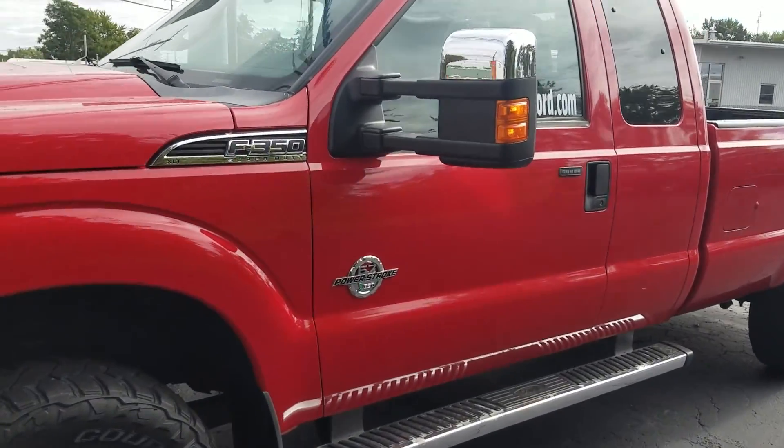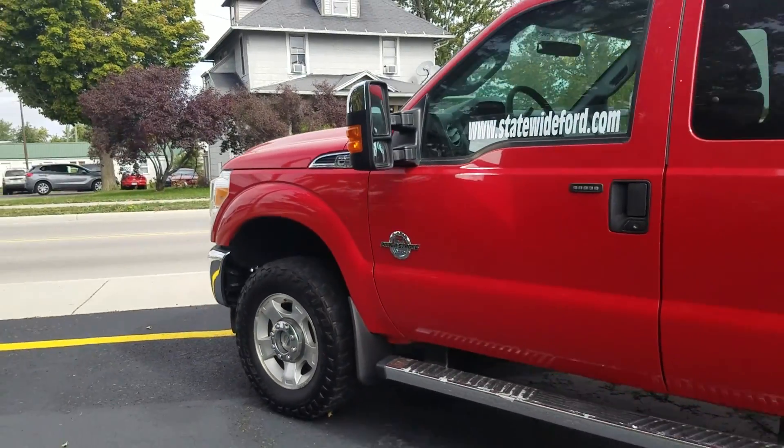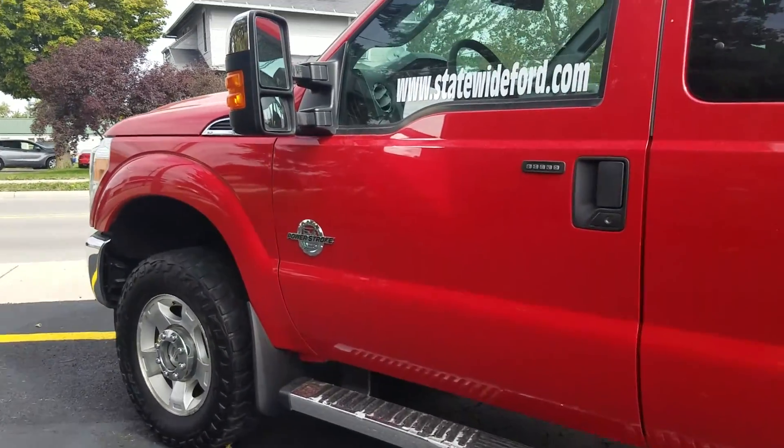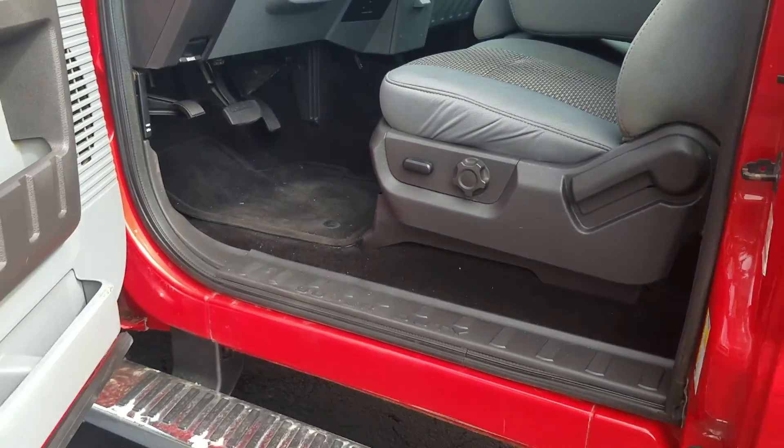The 2011 Ford F-350 — this is an XLT model. It has the 6.7 liter diesel Power Stroke engine, which is probably what led you here.